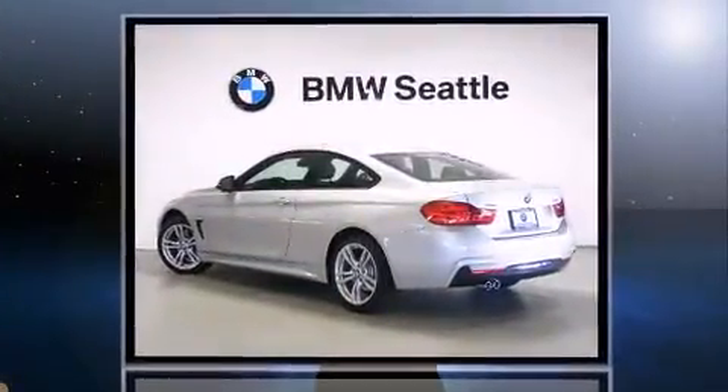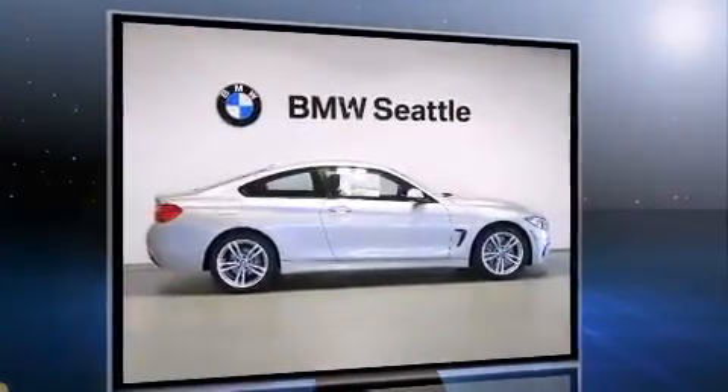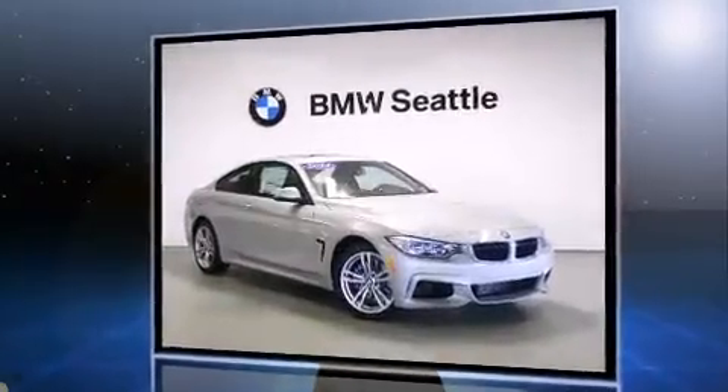BMW made sure to keep road handling and sportiness at the top of its priority list. It features all-wheel drive versatility, an automatic transmission, and a 2-liter 4-cylinder engine.